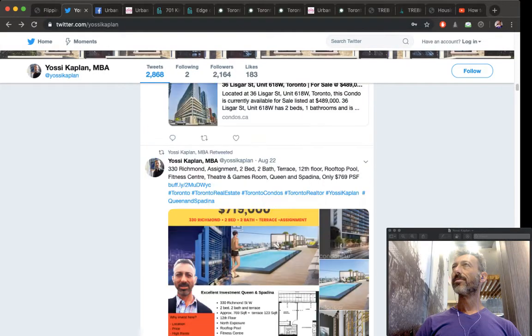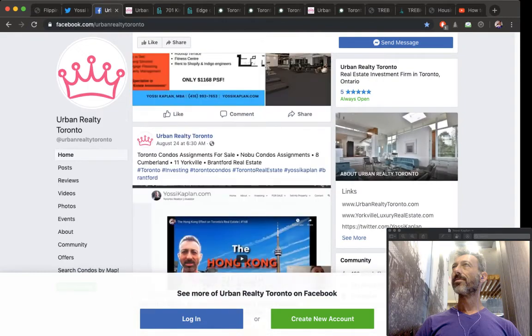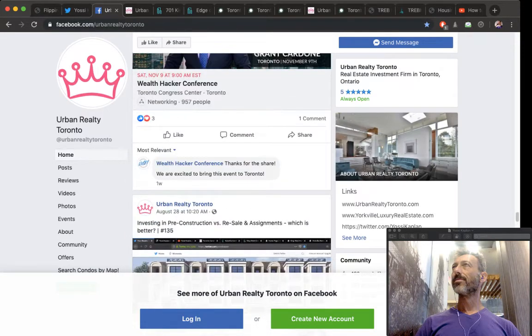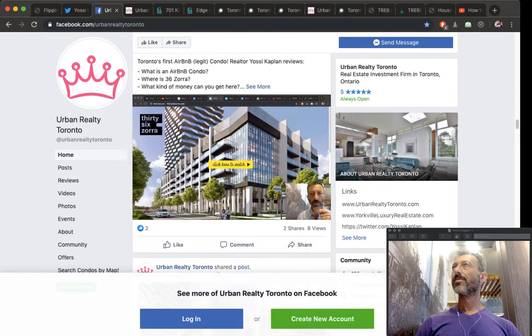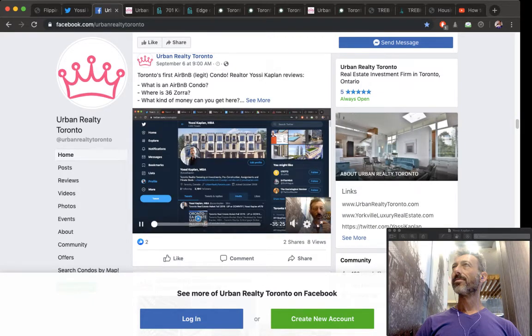Whoever bought that unit is flipping it, and you can do the same. I also post everything to my Facebook at Urban Realty Toronto. There's interesting stuff like 36 Zorra — that's the Airbnb condo — doing really well. If you're making great Airbnb income there, you can flip it to someone else who's buying it for cash flow.